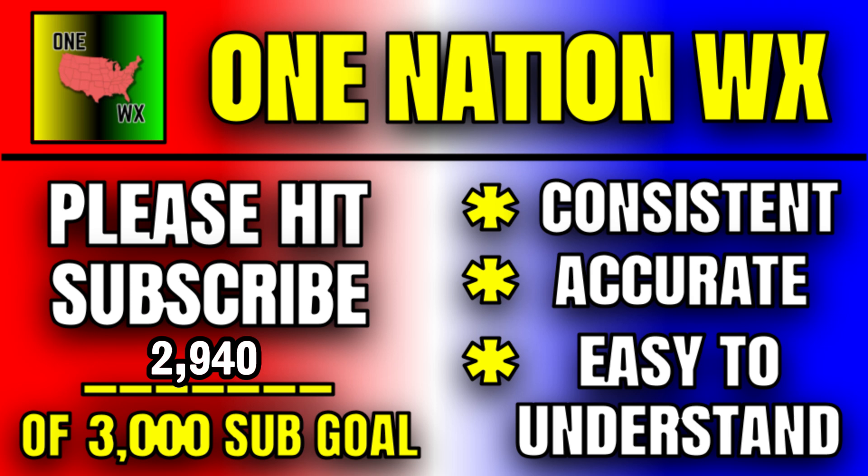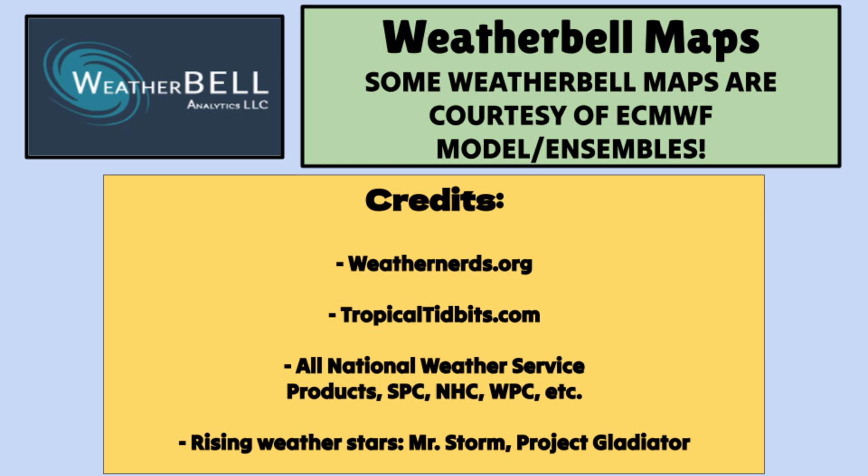Please hit that subscribe button — here at 2,940 subscribers and my 3,000 subscriber goal, we're almost there. Hit that button. Here's the WeatherBell maps trial link in the description. That's it for this one — thanks so much for watching.